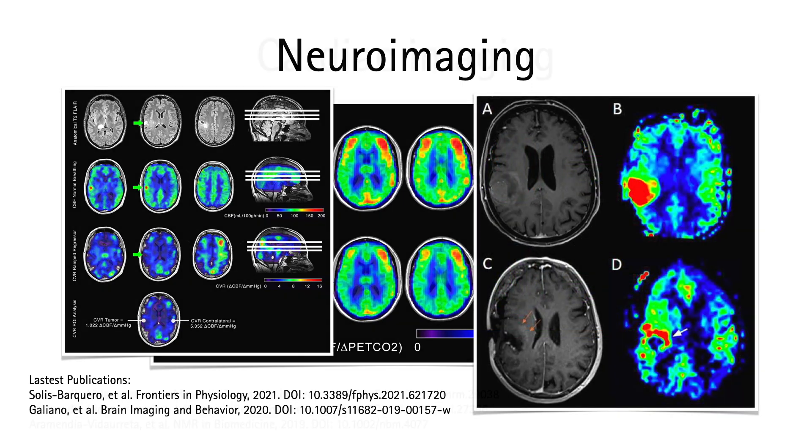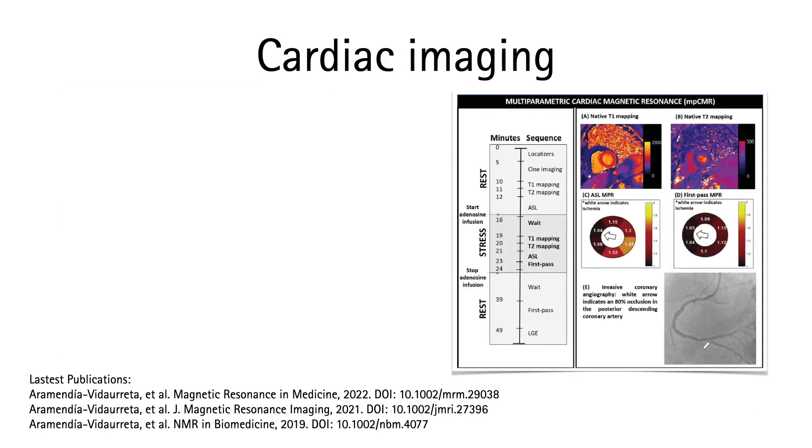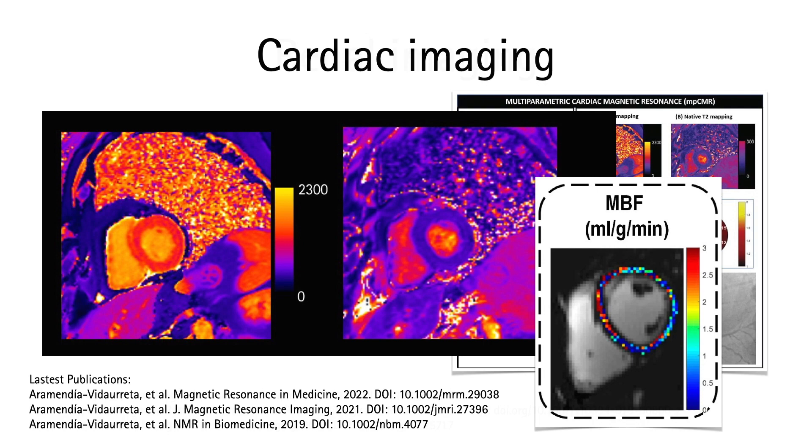We have been able to measure the cerebrovascular activity in healthy volunteers using ASL and apply it to patients with brain tumors. In the intraoperative setting, we are optimizing ASL to evaluate procedural brain tumor assessment. In cardiac imaging, we have implemented ASL FAIR and other multi-parametric techniques, and we are going to use this protocol in a prospective study in patients with coronary artery disease.